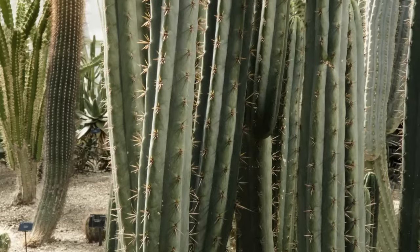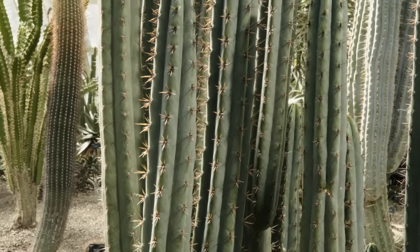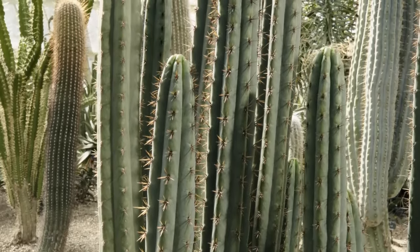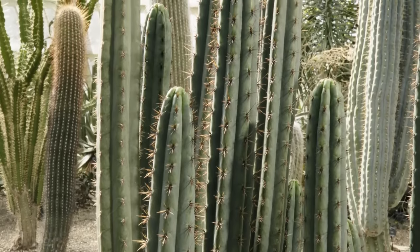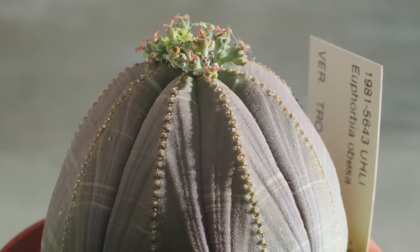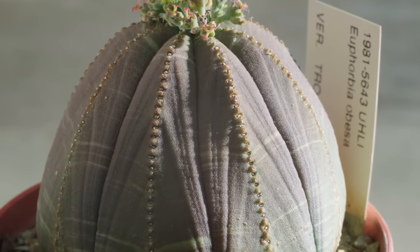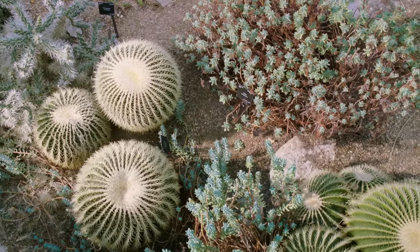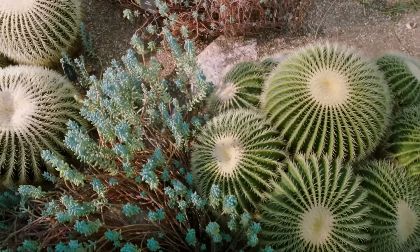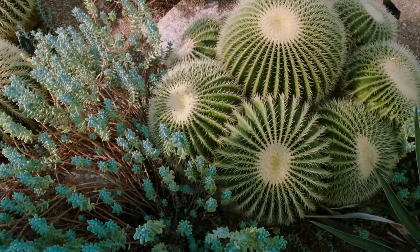Not only that, but some desert plants have pleats in these stems, so that when there is a sudden rainstorm, those ridges can suck up all the moisture while it's there and expand in order to hold it. The stems of some of these species swell to such a degree that they become almost spherical. A sphere has a minimum surface area for any given volume, and that enables the plant to hold as much water as possible.